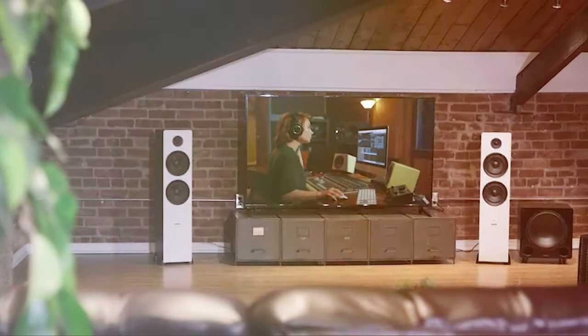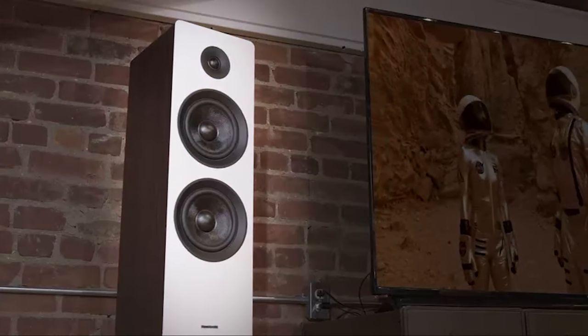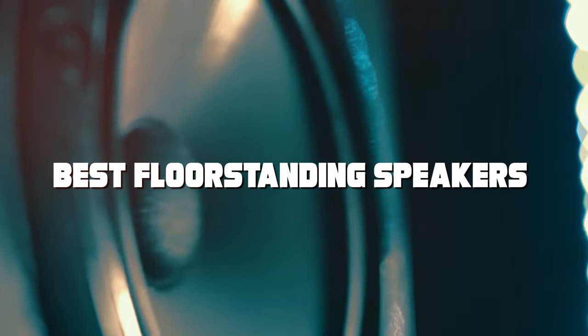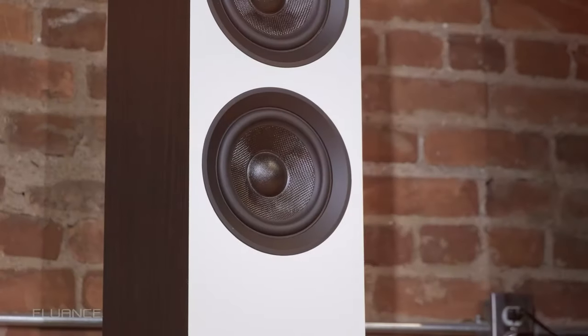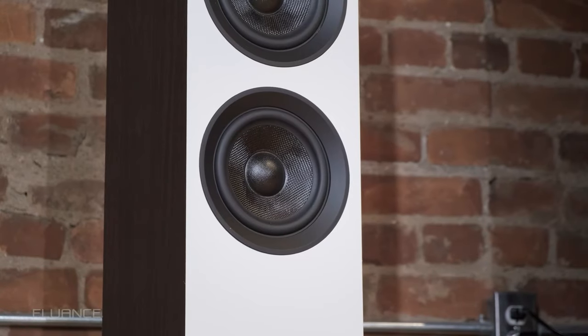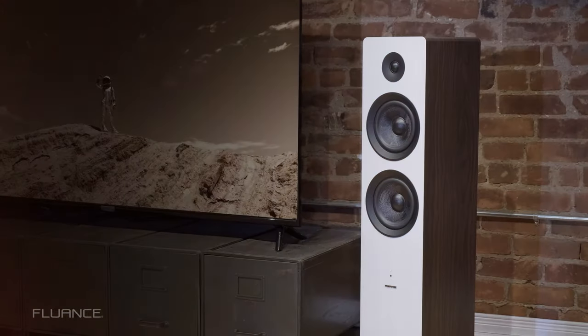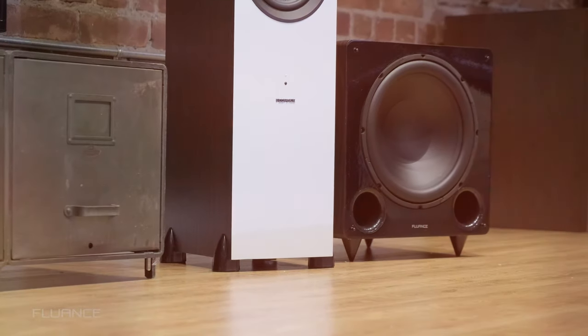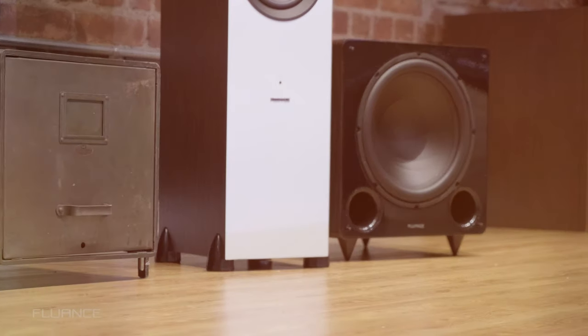Welcome back to our channel! Today we're diving into the world of audio excellence as we bring you the ultimate showdown of the best floor-standing speakers on the market. We've tested and reviewed some of the top contenders and we're here to help you find the perfect sound companion for your home. Whether you're a music enthusiast, movie buff, or gaming fanatic, we've got something for you. So without further ado, let's explore the world of immersive sound.